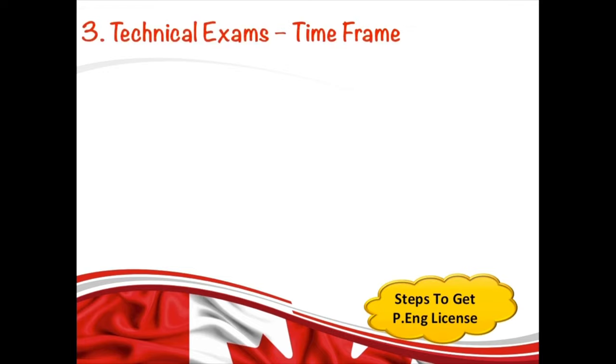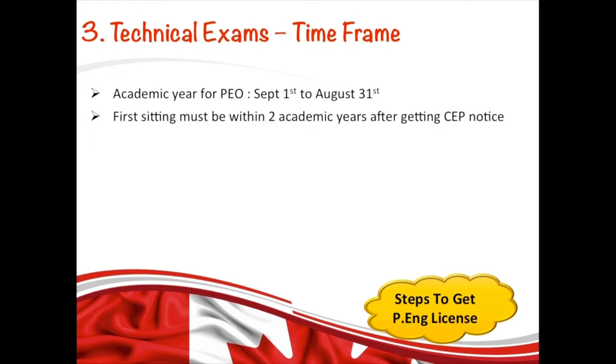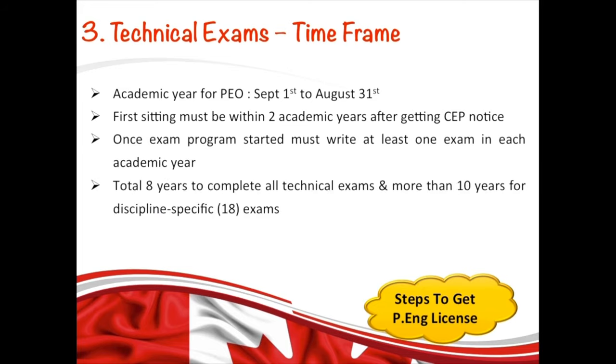There is a time frame for writing your technical exams. PEO's academic year starts September 1st and ends August 31st. You must write your first exam within two academic years of receiving your letter from PEO. Once you start your exam program, you must write at least one exam in each academic year. The total time frame to complete your four assigned technical exams is eight years. If you are assigned 18 exams, you will have 10 years to complete those.